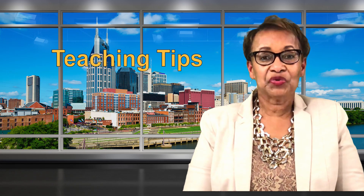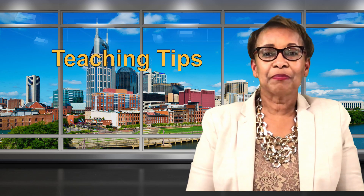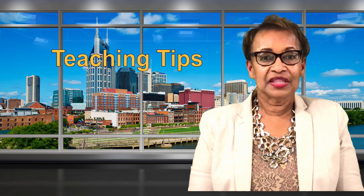Let's look at our visual learners this week. Visual learners learn best by seeing. They like to see things, watching, and observing things.